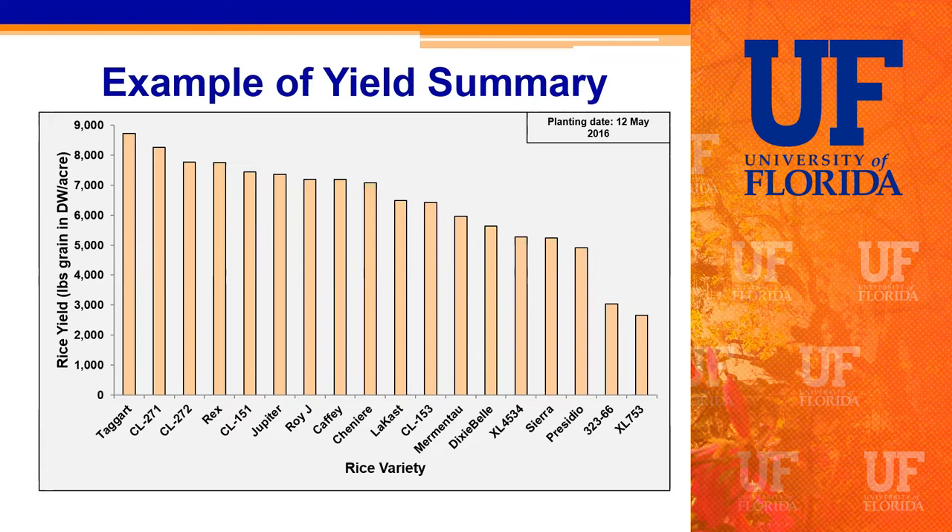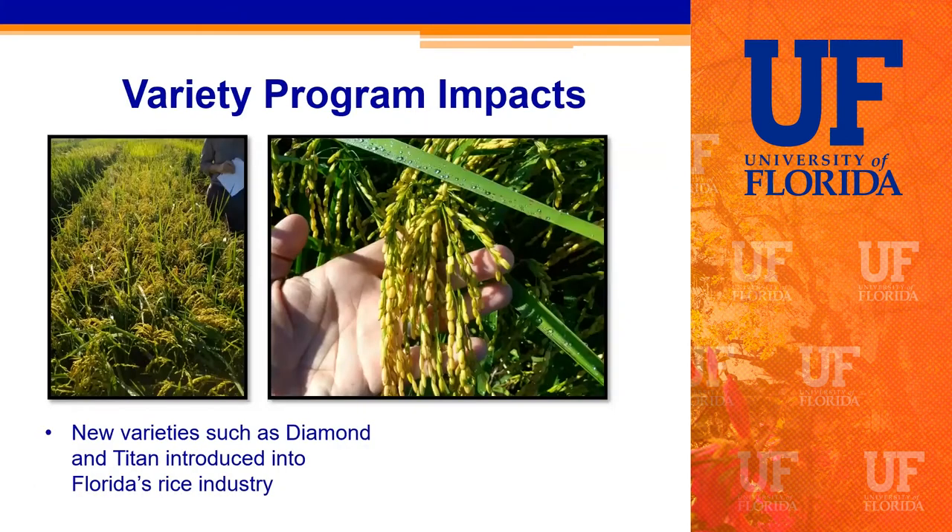Some new varieties adopted in recent years that have been performing well in Florida include Diamond, a long-grain variety from Arkansas, and Titan, a medium-grain variety also from Arkansas, which has been replacing our older medium-grain variety Jupiter from Louisiana.